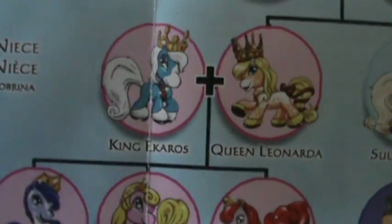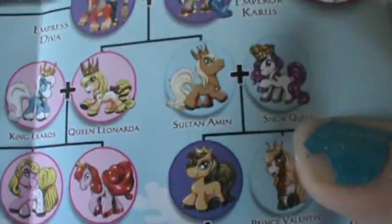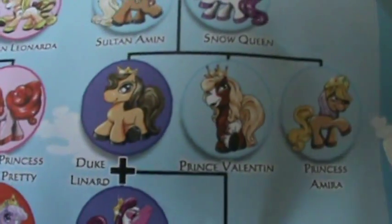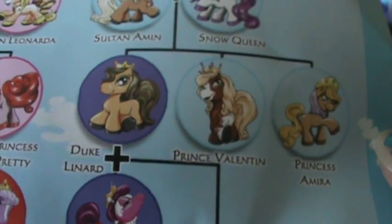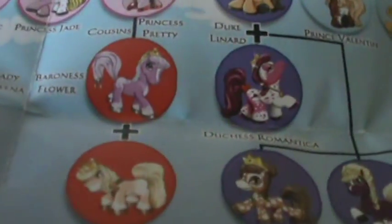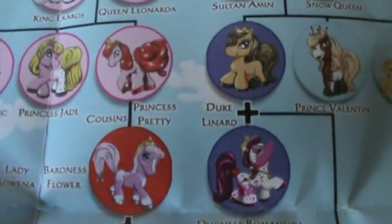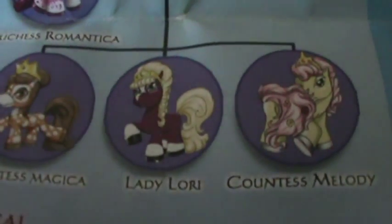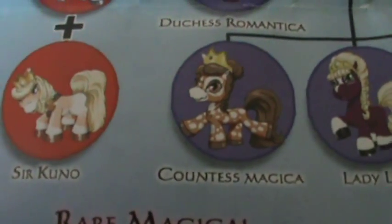Rare Magical Princess Crystal — so she's a rare one. There is Empress Diva, Emperor Karras — they're pretty; I hope I get these too. And then there is King Icarus, Queen Leonarda, Snow Queen — Rarity's Snow Queen, she's bound to love that! Sultan Eamon, and three daughters, Duke Leonard, Prince Valentin, Princess Amira. And then Duchess Romantica, Lady Laurie, Countess Melody — she kind of looks like Fluttershy without wings. Countess Magica — I like her, she's really pretty.